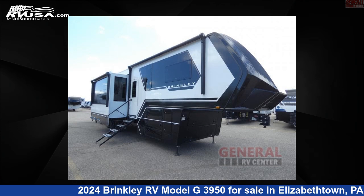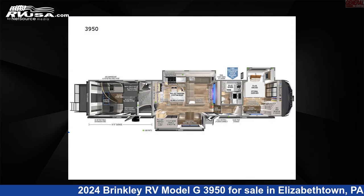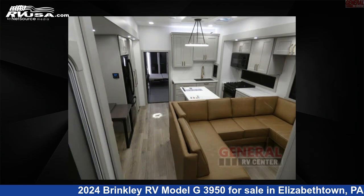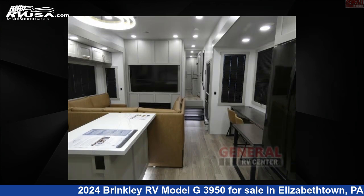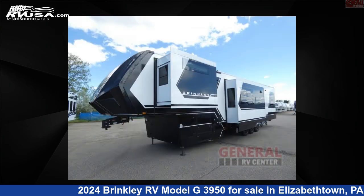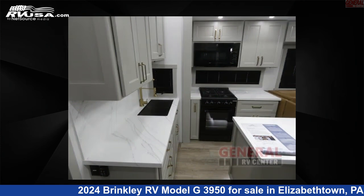This 2024 Brinkley RV Model G3950 is a Toy Hauler RV. It is located in Elizabethtown, Pennsylvania, 17022 and is offered for sale by General RV Center. Click the link in the video description to visit RVUSA.com and see more photos as well as the current price.